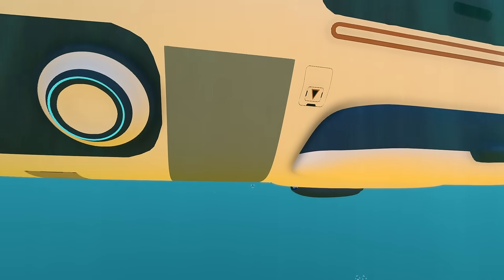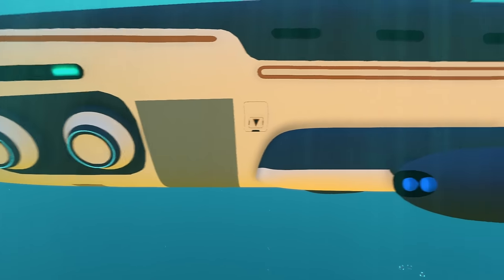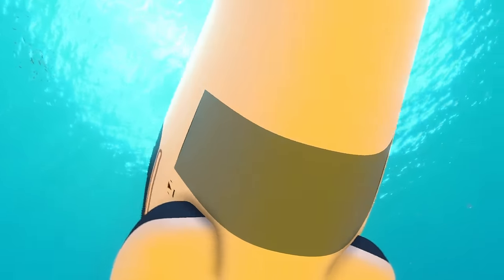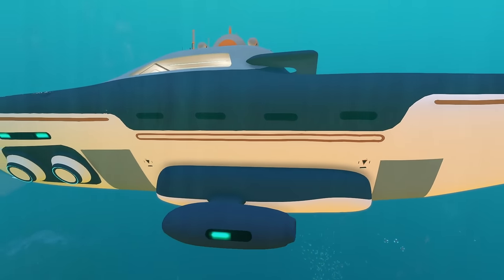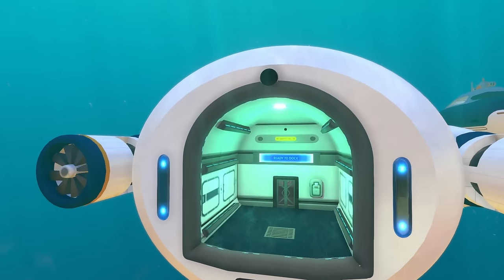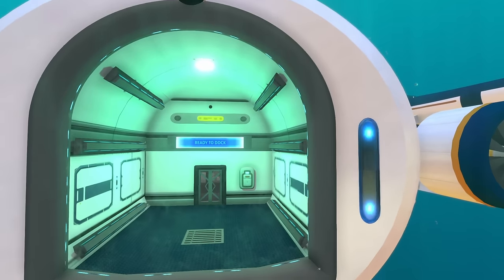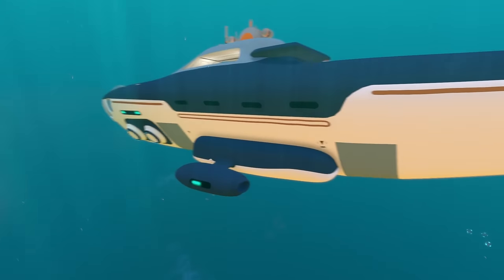Another exterior difference is the docking bays and vehicles you can store. The Beluga submarine has two docking bays — one on the front for the Seamoth only, and one on the back for the Prawn Suit — so two vehicles can dock simultaneously. The Seal submarine has a single docking area at the back where you can dock either the Seamoth or the Prawn Suit, but only one vehicle at a time.